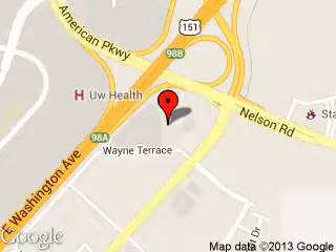We are located at 5422 Wayne Terrace, Madison, Wisconsin 53718.